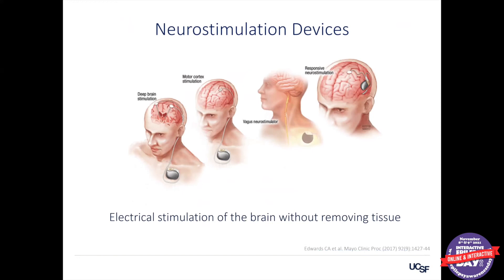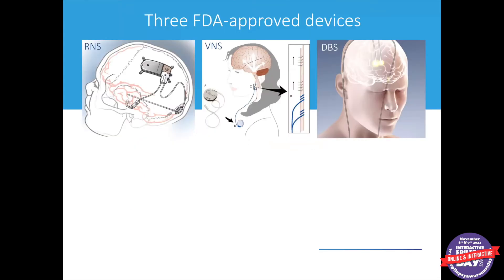We have a variety of devices available now — implanted mini computers, if you will — that have electrodes delivering electrical energy to the nervous system. Through a variety of strategies, those electrical impulses can serve to decrease the brain's chances of making a seizure, so seizure frequency and sometimes intensity can decrease over time. There are three devices approved by the FDA for treatment of certain forms of drug-resistant epilepsy, called RNS, VNS, and DBS, and we're going to talk about each of them in detail.